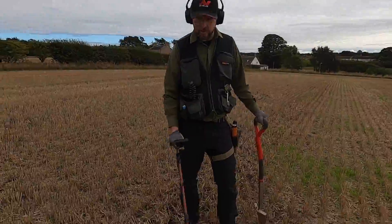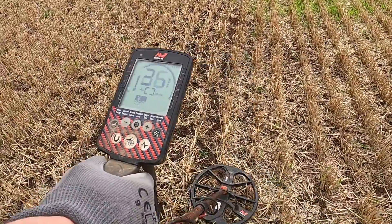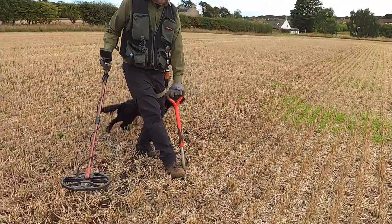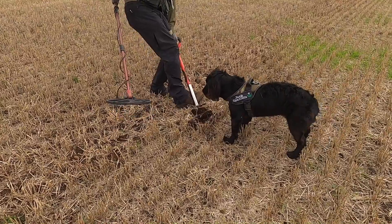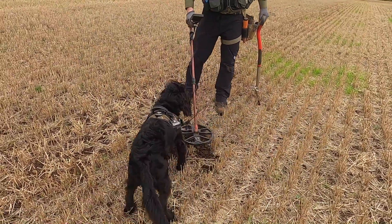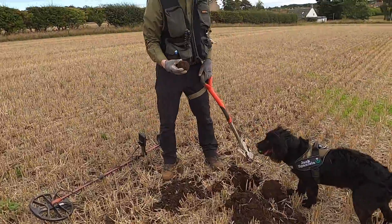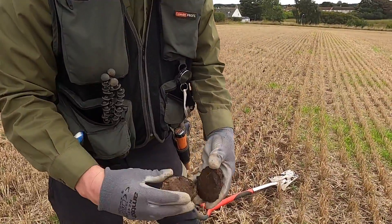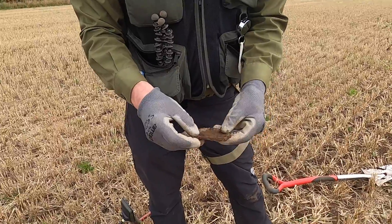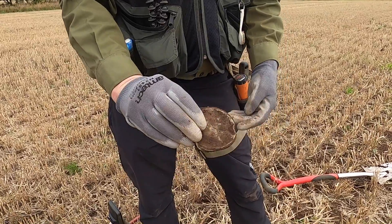A really nice signal here — 26 on the display, going up to 25, 24. Jack's at the ready to drop his ball in the hole. Jack loves metal detecting because it's a game of ball the whole time. Ring pull, Tizer, 1983. It's something — not a coin. It's a tin of some description, maybe like a cosmetics pot. I think it's aluminium anyway. Let's keep going.